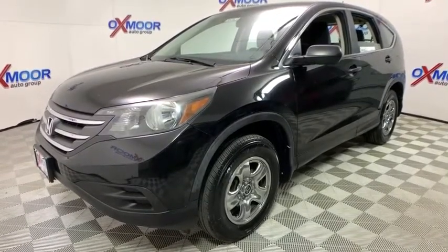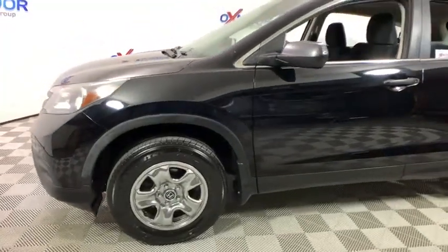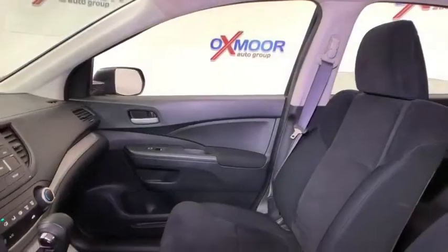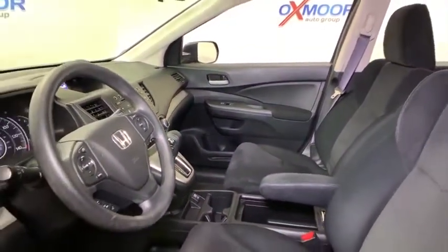This vehicle has less than 125,000 miles. Here are some of this vehicle's great options: traction control, dual airbags, power steering, four-wheel disc brakes, electronic stability control, compass, power windows, rear window defroster, trip computer, CD player.